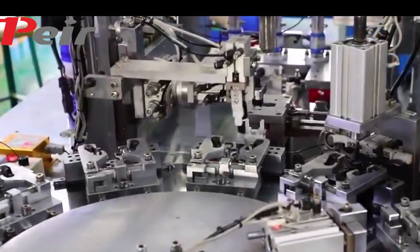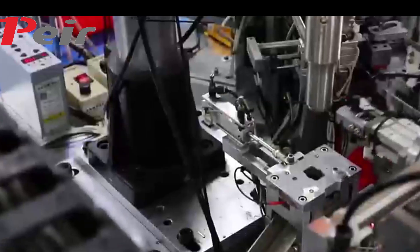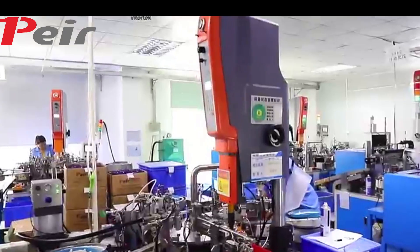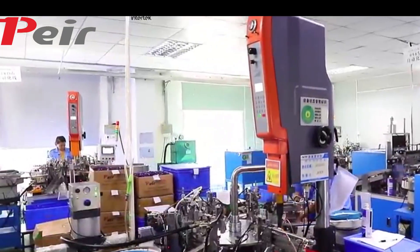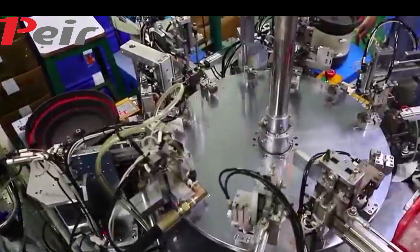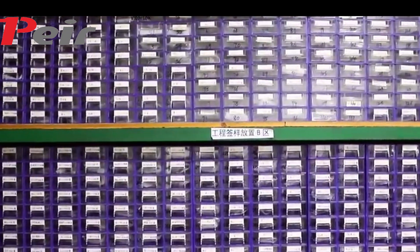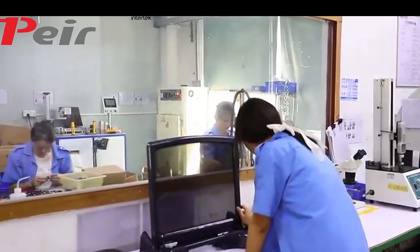From incoming material to finished products, we have strict processes to check, with a zero-tolerance QC policy. Our rotary dampers, gear dampers, linear dampers, gas springs and push latches will be 100% inspected before shipment to you.